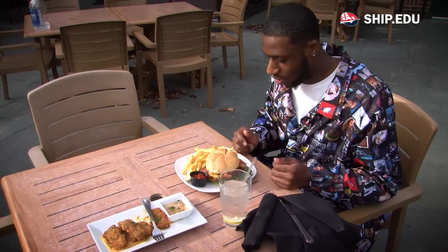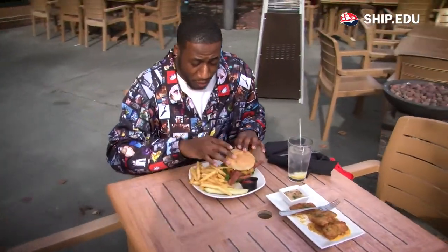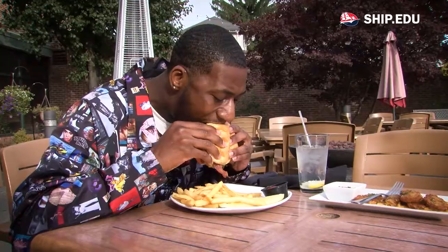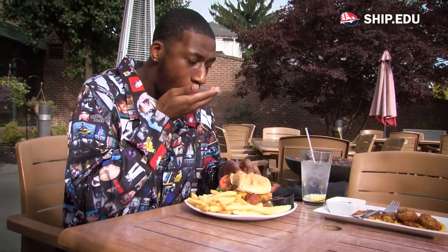Now the burger is pretty big and it looks very juicy and flavorful. Let's try it. Mmm, that's really good.